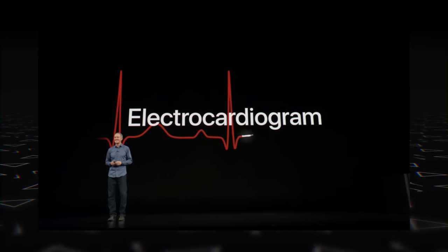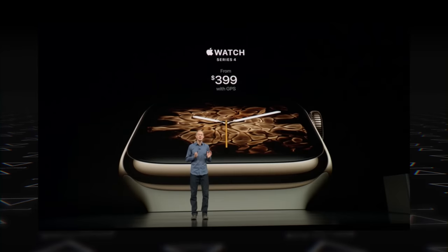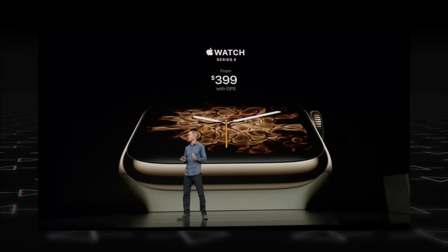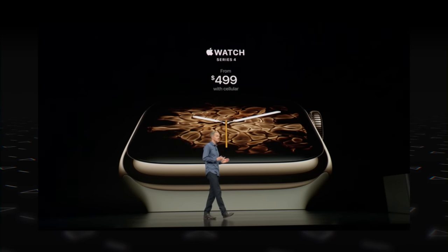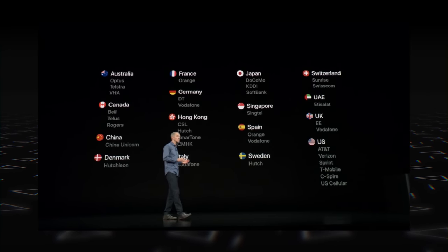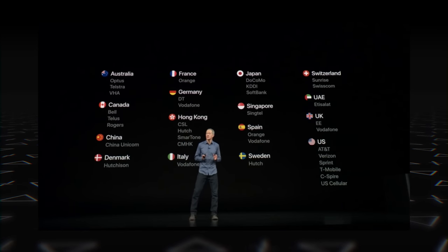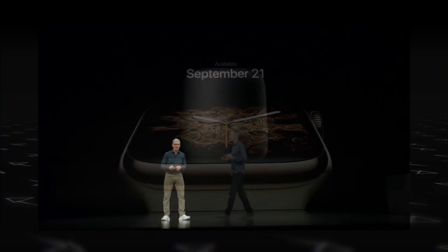Even more impressively, the Apple Watch Series 4 can now take electrocardiograms, or ECGs — a pretty awesome feature to have on a watch. The Series 4 starts at $399 for the GPS variant and $499 for GPS plus LTE. There's no word on when it comes to India, but it goes on sale in the US and a few other countries from September 21st.